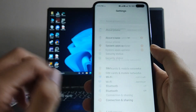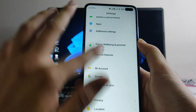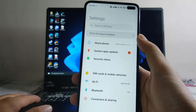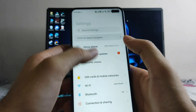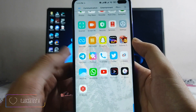Going back to the settings, nothing has changed here — everything is just the same as the previous global version. I don't know what they have updated, as this is MIUI 12.5.